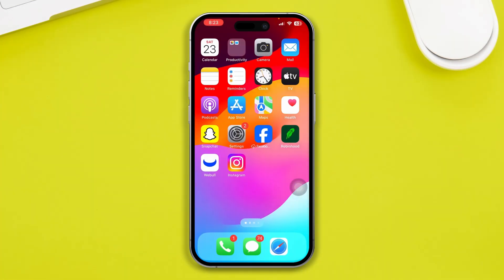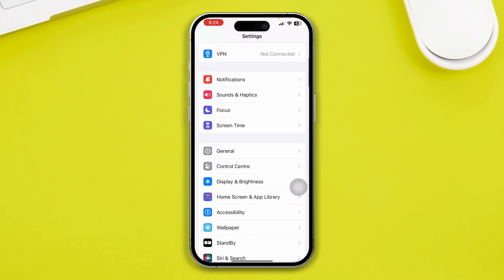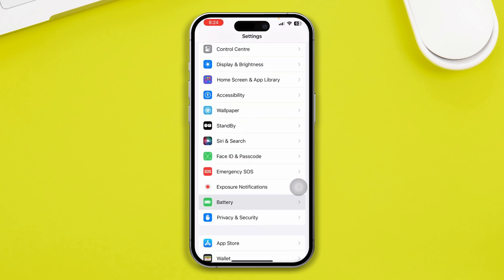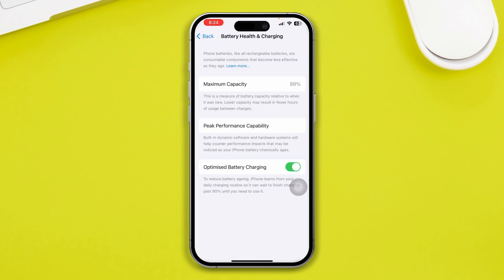If you have a slow charging issue after upgrading to iOS 17, the first thing you have to do is head over to Settings on your iPhone, then scroll down to Battery and tap Battery Health and Charging. Make sure your Optimized Battery Charging is enabled. Now if you already have that enabled but it's actually causing the problem, disable it, turn it off, and charge your device and check whether it helps you or not.